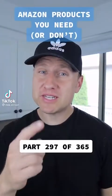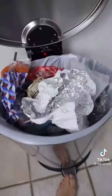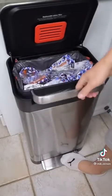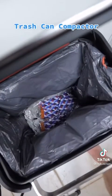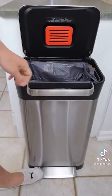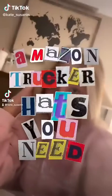Amazon products you need or don't — this is part 297 of 365. Anyone else hate having to place their hand inside to compact their trash? This might be the smartest trash can. When your trash can is close to being full, simply lift the handle and push down. You've just compacted your trash so the bin can hold up to three times more. You'll be using fewer liners, taking out the trash less often, and there's even a compartment for an odor filter. So is this something you need or don't?